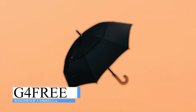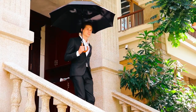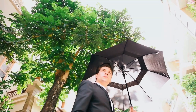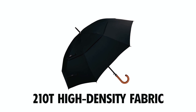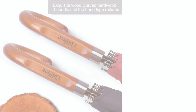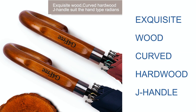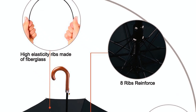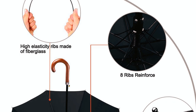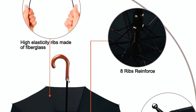The G4 Free Windproof Umbrella is the perfect combination of style and function. Made with 210T high-density fabric, it is both rainproof and windproof. The umbrella features a wooden G handle for a comfortable grip and easy hang-up. Its 8 fiberglass ribs provide exceptional durability and resistance to inversion, making it ideal for strong winds.